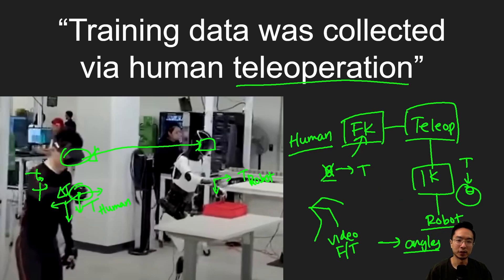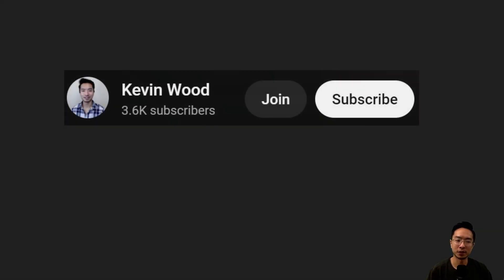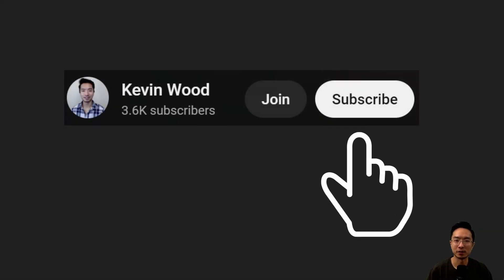Hopefully you got a better understanding of what's going on. If you found this video helpful, give a like and subscribe, and I'll see you in the next one.